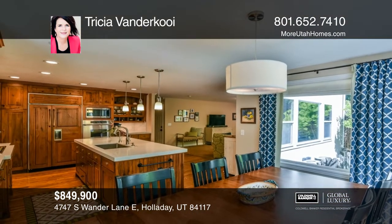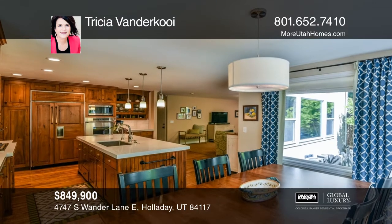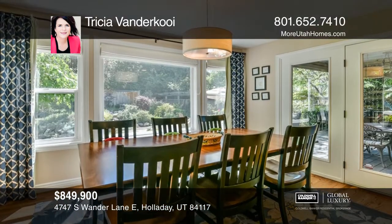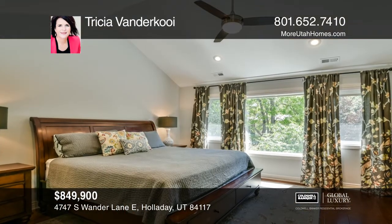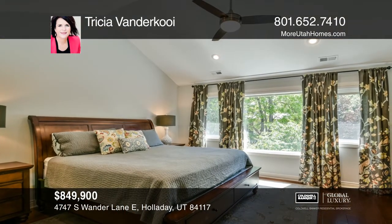Retreat to the updated master suite featuring a freestanding Euro bathtub and newer tile flooring with radiant floor heat. The waterfall in the yard is sure to thrill the young at heart.